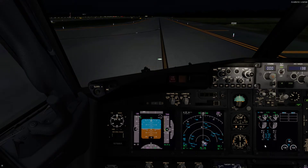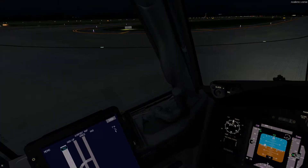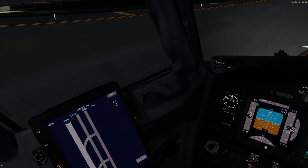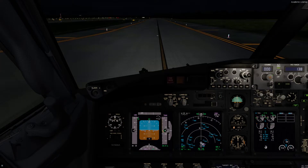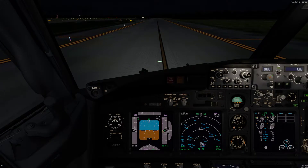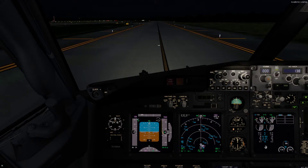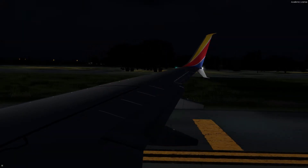Everything else, I think we're good to go. We've got our map over here, we're on Taxiway Golf — that's really cool. Excellent reason to buy the NGXU by PMDG. The work that these guys do is outstanding.